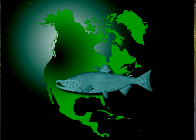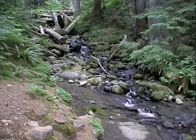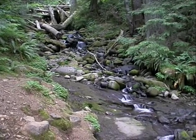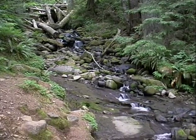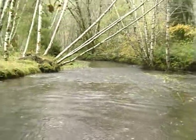Over the last century, populations of Pacific salmon species have declined dramatically throughout their ranges in northern California and the Pacific Northwest. The habitats of these fish extend all the way from the cold water streams of Idaho, Washington, Oregon, California, British Columbia, and Alaska — including those freshwater streams, the rivers, the estuaries, and the North Pacific Ocean.